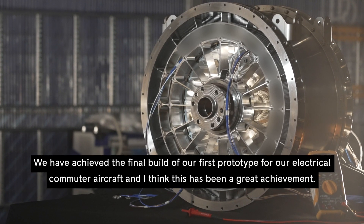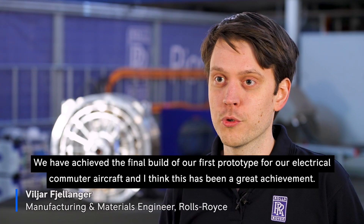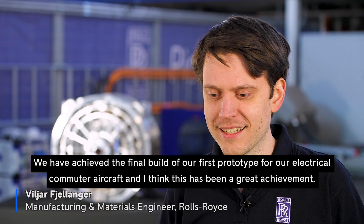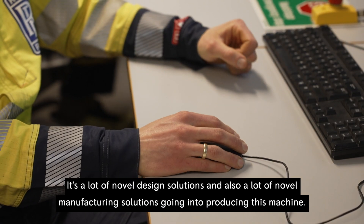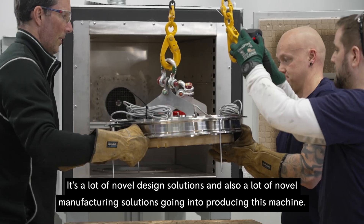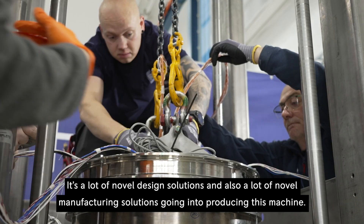We have achieved the final build of our first prototype for our electrical commuter aircraft, and I think this has been a great achievement. It's a lot of novel design solutions and also a lot of novel manufacturing solutions going into producing this machine.